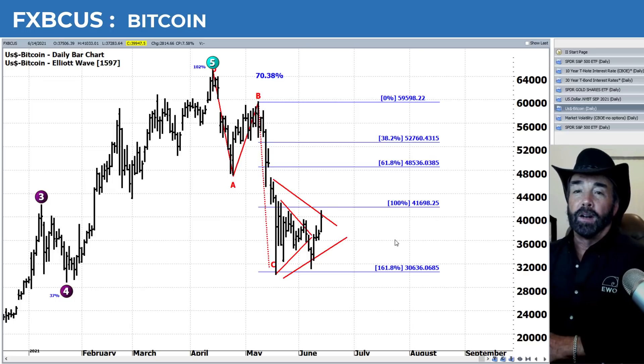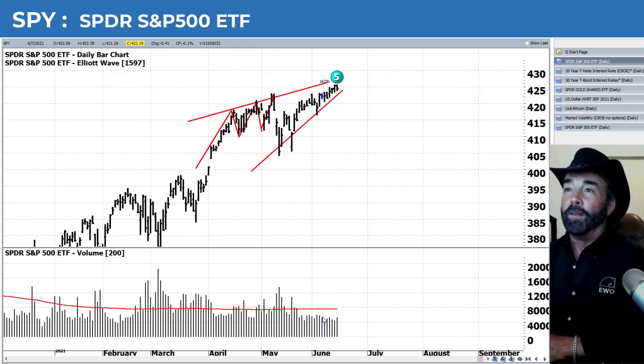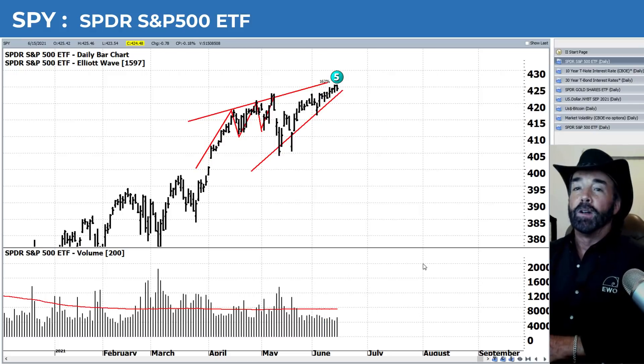Where do you think the market is going to go? Leave us a comment. We certainly have a really nice pennant pattern if nothing else, which leads to a breakout on this low volume, so I'm curious to know your opinion. Do you think we break higher or lower from here?